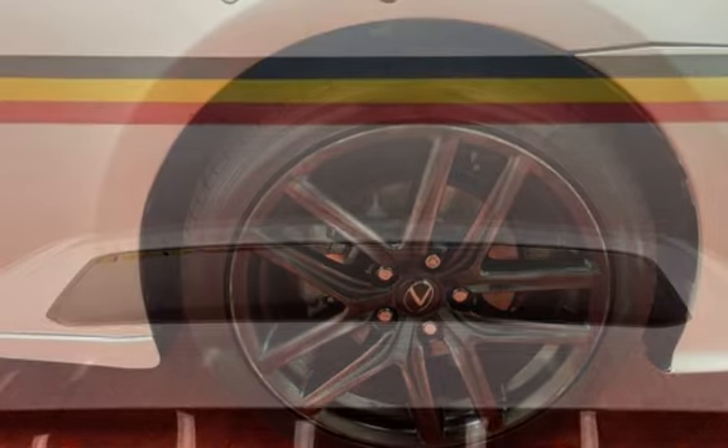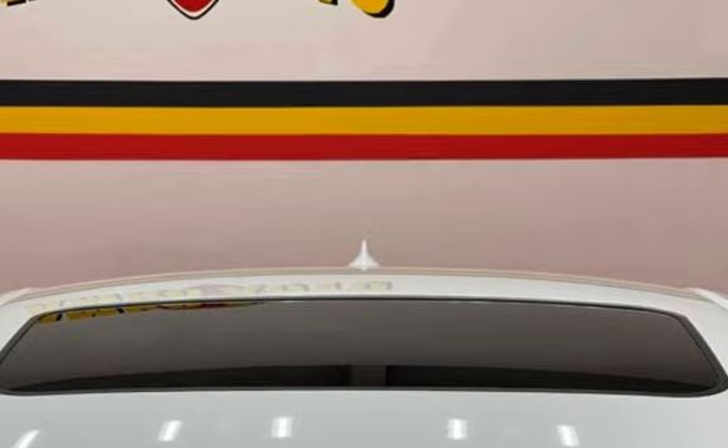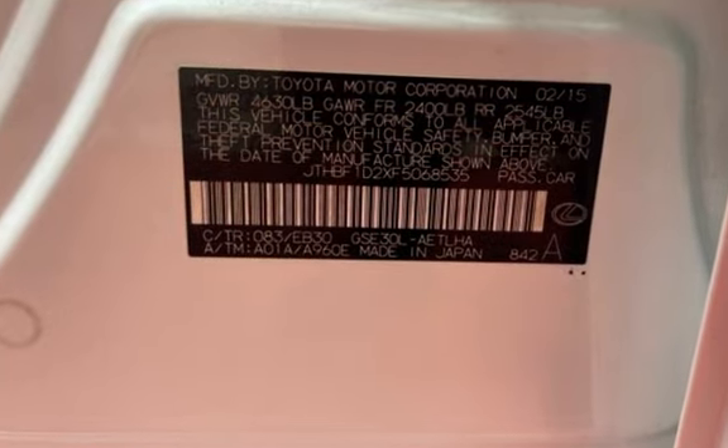Further features include a moonroof, child seat anchors, seat belt force limiters, power door locks, stability control, traction control, wireless data link, and window defogger.